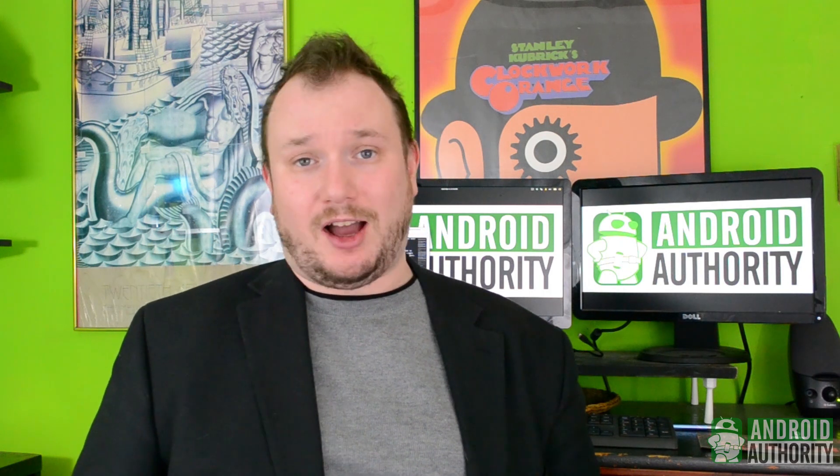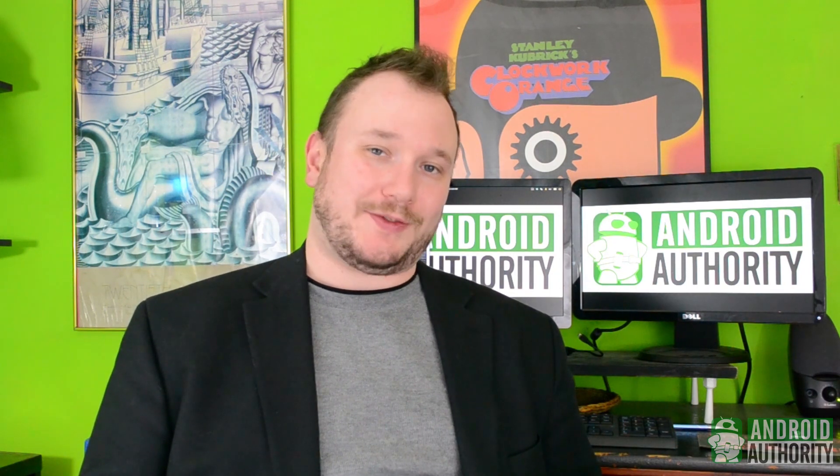This is kind of a lengthy subject, so if you want to know more, we have a full article on our website. You can find the link in the description of this very video. We have new videos going up all the time, so if you want to make sure you don't miss a thing, be sure to subscribe to our channel. I'm Chris Wook for Android Authority, and thanks for watching.